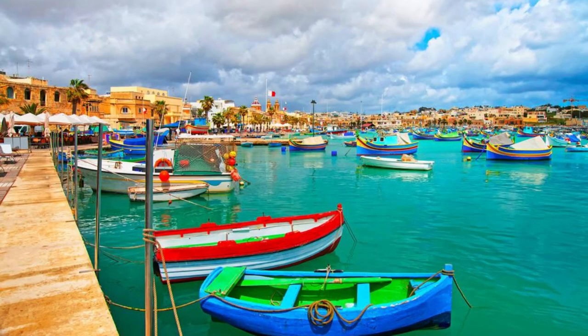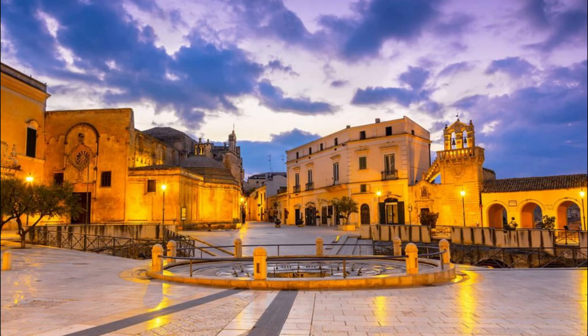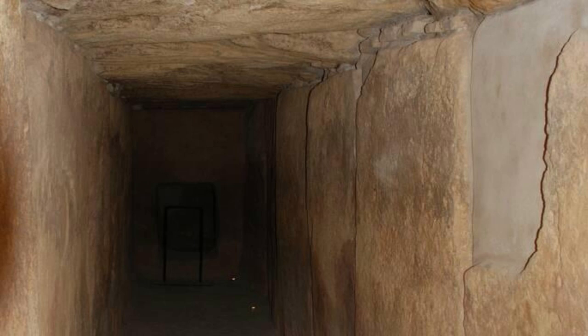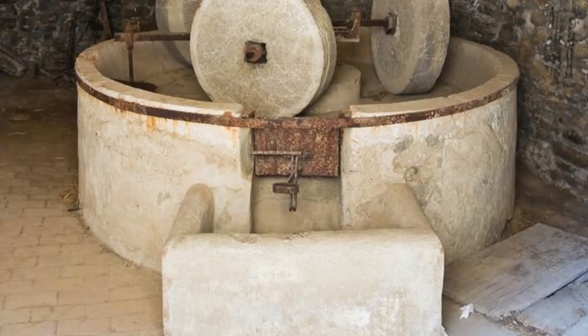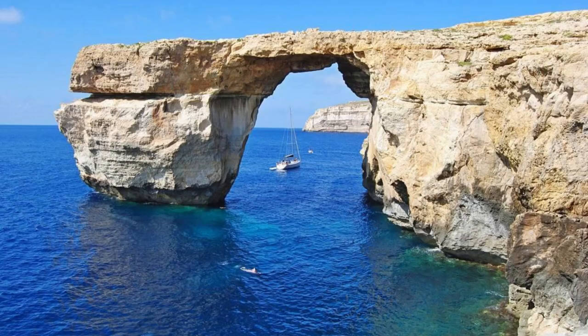Hypogeum of Hal Saflieni. Descend into the ancient underground world of the Hypogeum of Hal Saflieni, a UNESCO World Heritage Site and one of Malta's most enigmatic archaeological treasures. Explore this subterranean complex, which dates back over 5,000 years and consists of intricate chambers, passages, and burial chambers carved into the limestone bedrock, adorned with stunning architecture and intricate carvings offering insights into Malta's prehistoric civilization and funerary practices.